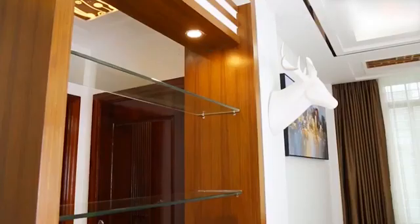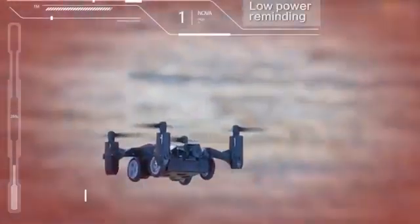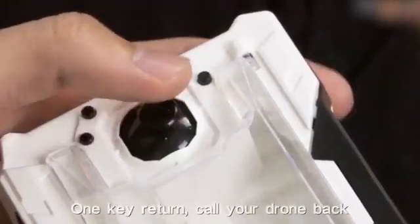This drone also comes with a one-key return feature, which means that no matter where the drone is, pressing a single key will bring it back to you. The Flytec drone is priced at around $40 on Banggood. I have dropped the purchase link in the video description, so make sure to check it out.